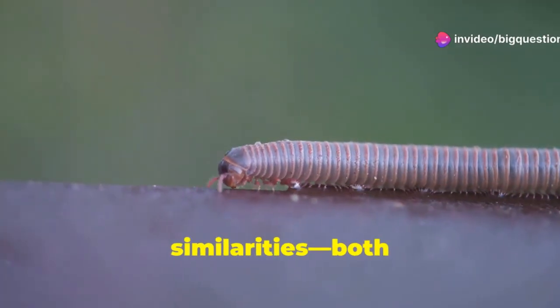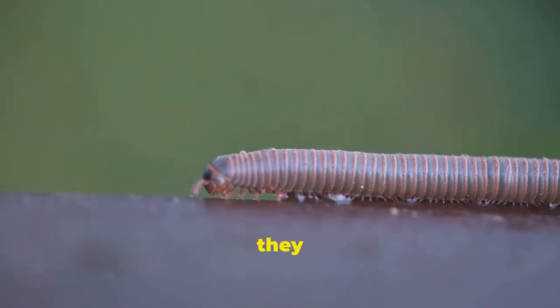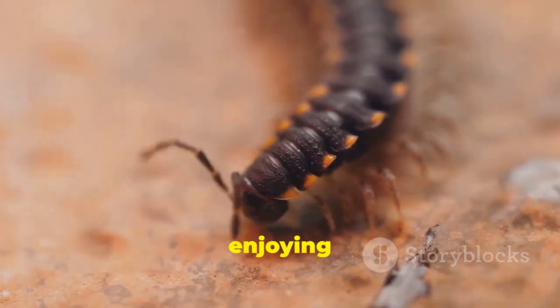Centipedes and millipedes do have some similarities. Both have way too many legs for anyone's comfort, honestly. But more importantly, they have distinct differences that can be pretty helpful to know.